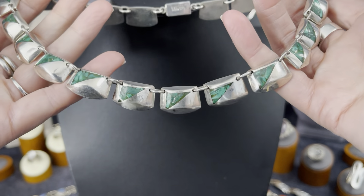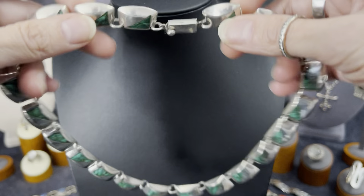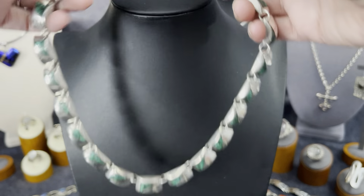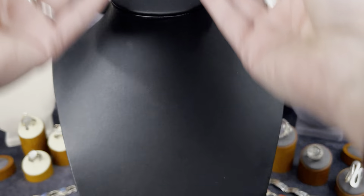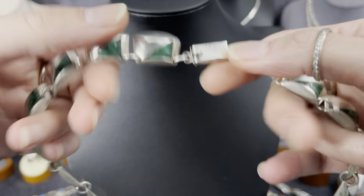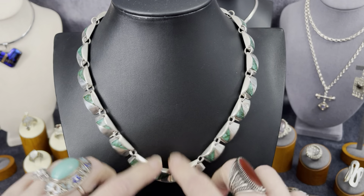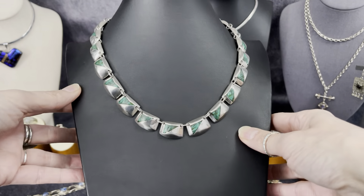This is also an auction piece — this is Taxco sterling silver. It's a little bit longer than a collar necklace, so I think this is a nine inch drop, not an eight inch drop. I'm learning that y'all don't really like the eight inch drops. It's malachite sterling silver, it is signed, it has weight to it, the lock is nice and secure and clicks right in. Fabulous.